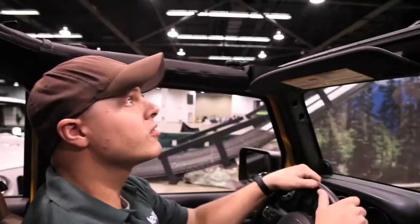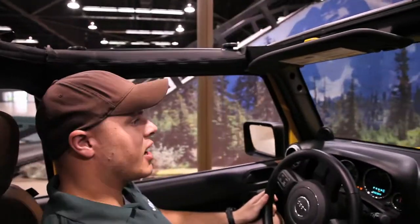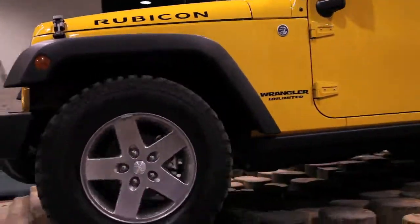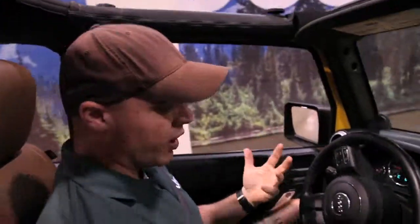This is the 2011 Jeep Wrangler Unlimited Rubicon — the top model Jeep makes of the Wrangler. First thing we're going to do is test out the maneuverability. You're going over uneven surfaces. This is demonstrating how it handles that, and it can handle this no problem.